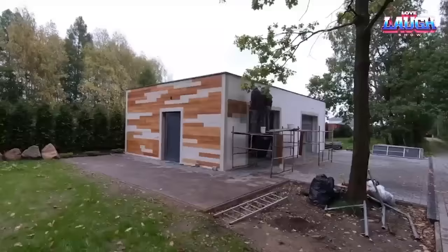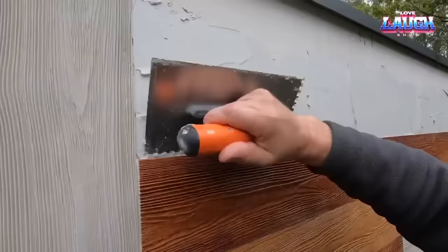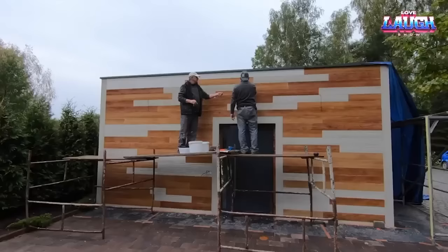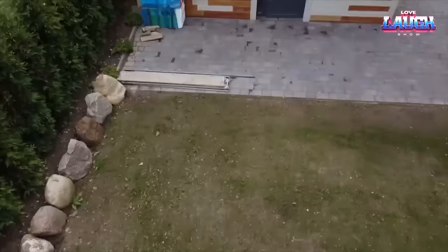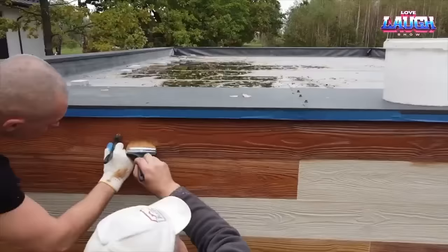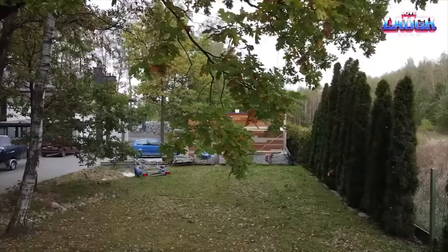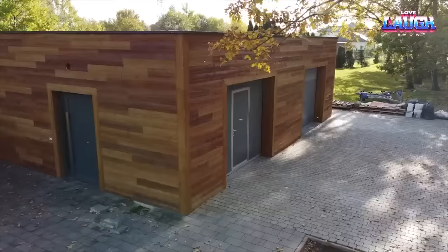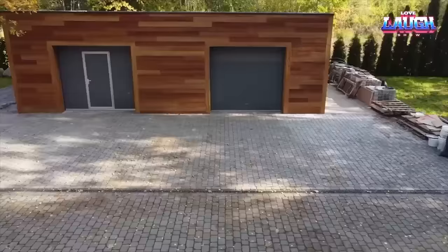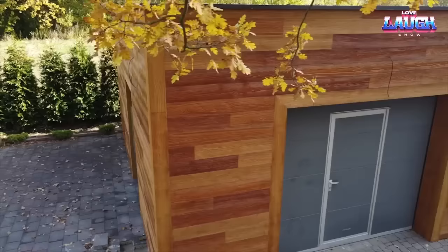Rustica is an exceptional fusion of modern technology and nature's charm. With its uncanny imitation of natural wood, Rustica brings an organic aesthetic to your space, whether used for interior or exterior decoration. Lightweight yet robust, it provides a cost-effective solution without compromising durability. One of Rustica's key strengths is its flexibility, allowing it to adapt to complex shapes and even rounded walls.